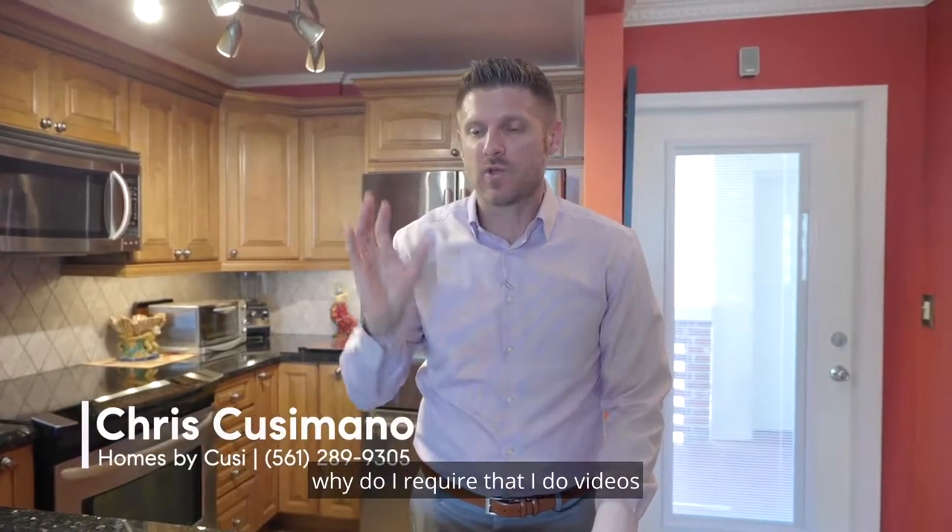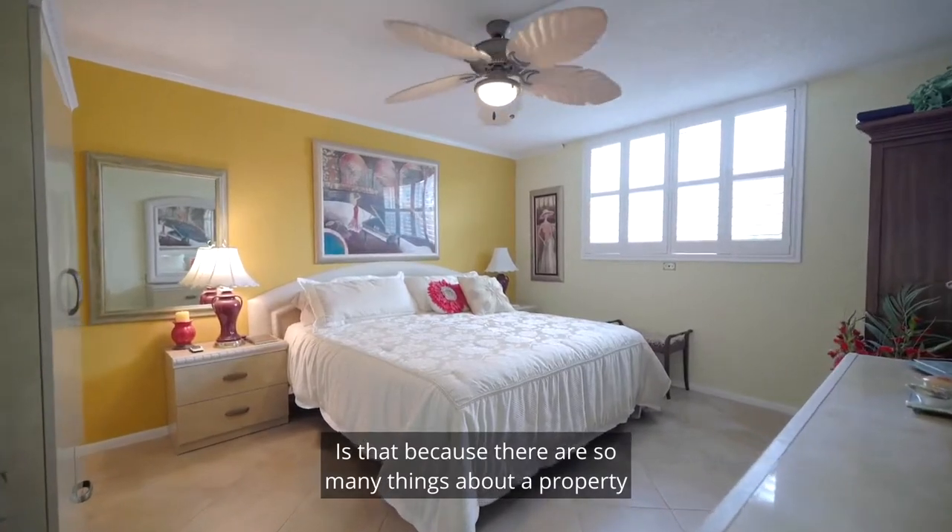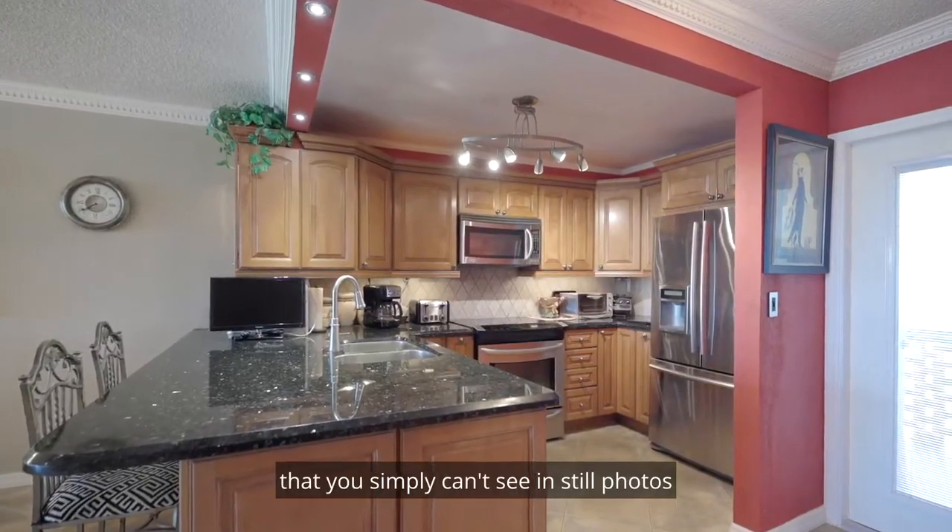Many people ask me why I require videos for all my listings. It's because there are so many things about a property that you simply can't see in still photos or by just reading a description.